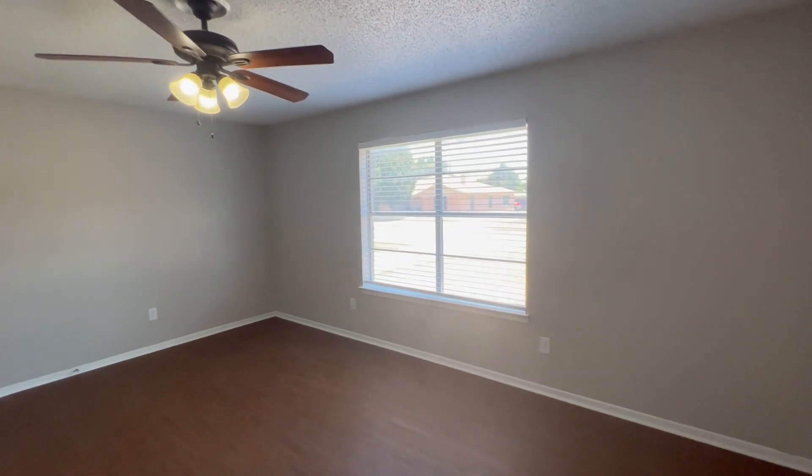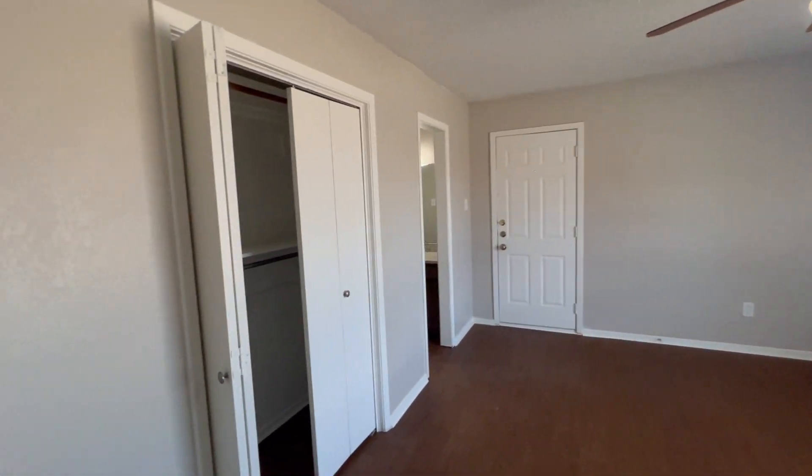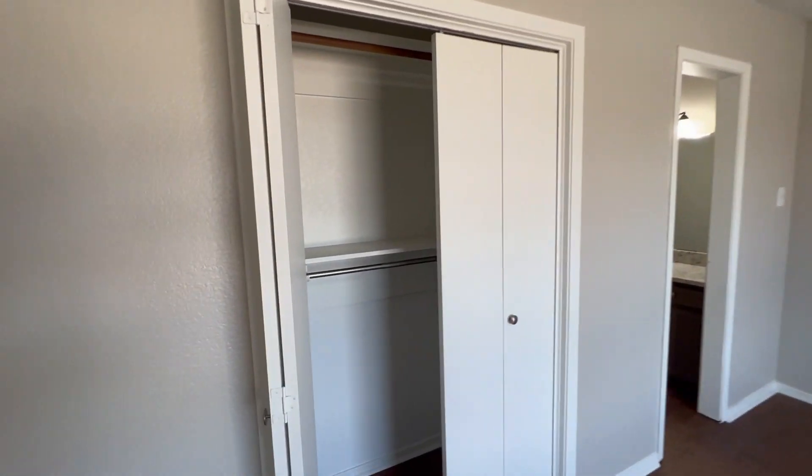We are entering the primary bedroom here. It is larger than the other bedroom and does include a double door walk-in closet as well, with two shelves — extra room and extra storage for your clothes.